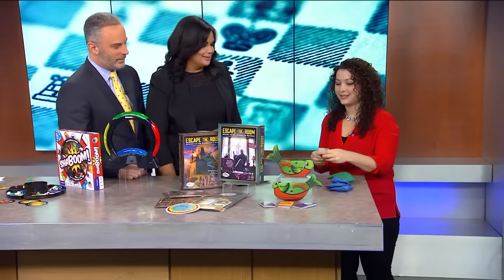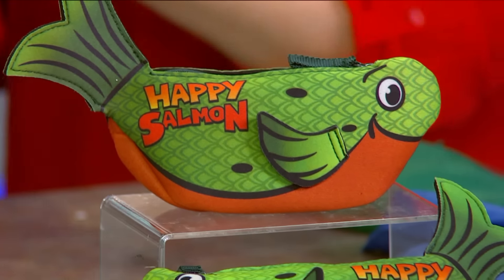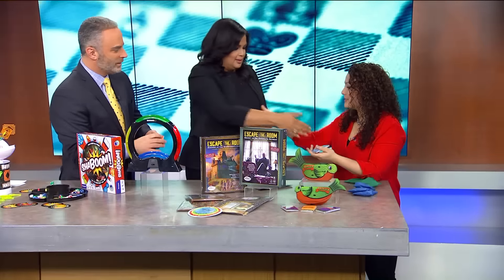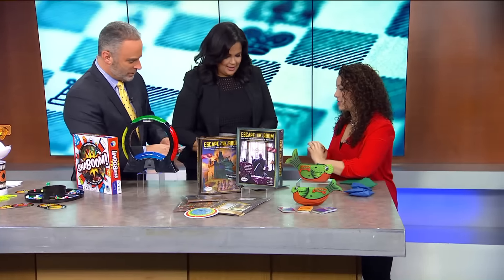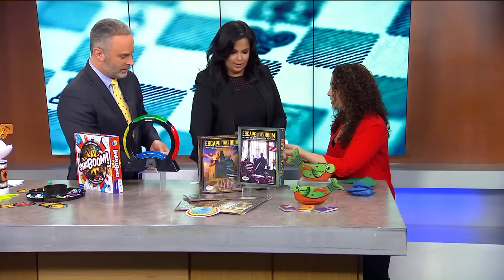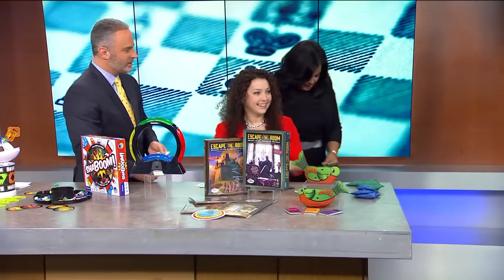The Happy Salmon! So with this, we each take a deck of cards. This is a game of mini celebrations — there are four different actions: high five, pound it, switcheroo, and the Happy Salmon. Everyone flips their cards at the same time and you're trying to find the player with the matching action. The first player to get rid of all their cards wins. High five! Switcheroo — look at you guys on your switcheroo!